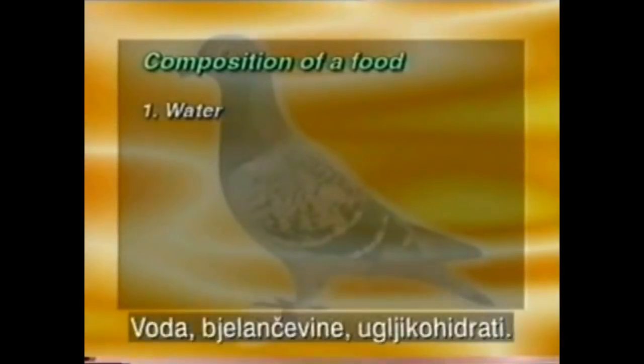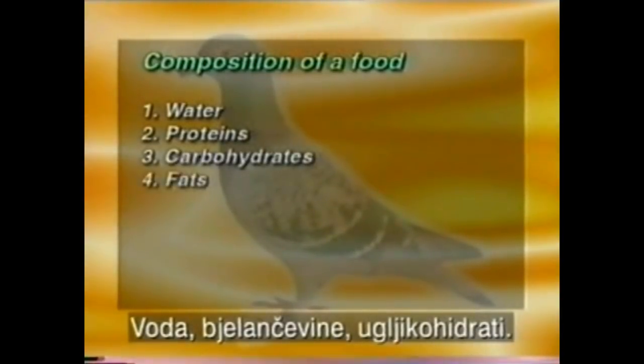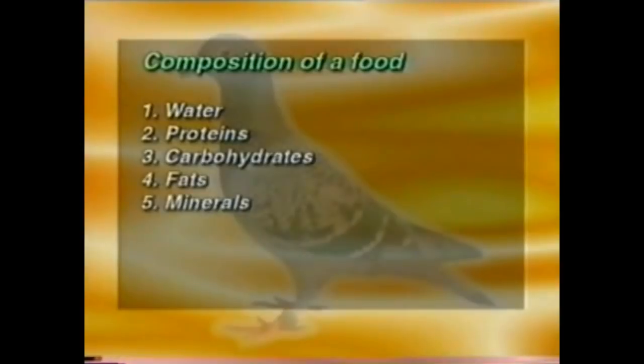Namely: water, proteins, carbohydrates, fats, minerals, trace elements, vitamins, and food fibers.